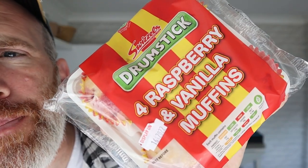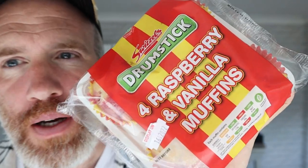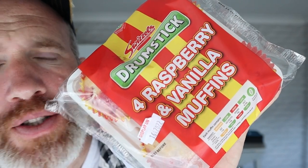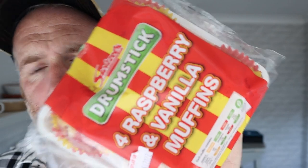Hello, welcome to the Adam and Val YouTube channel. Look at this — from the co-op, £1.50. We have drumstick muffins. They are raspberry and vanilla muffins, co-op teaming up with Swizzles, the people that make the drumstick.